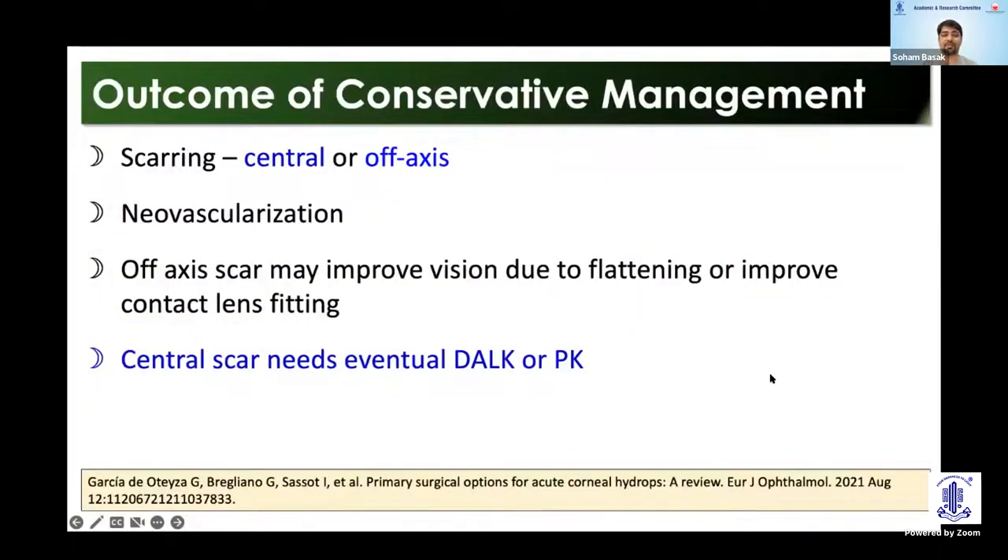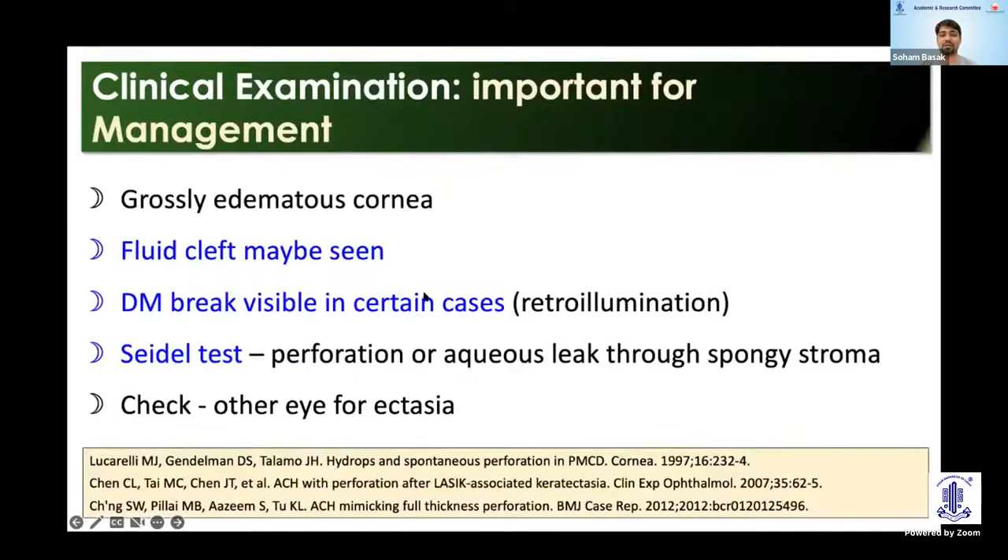So why go for surgical management when conservative management gives us spontaneous resolution? Usually the idea is to avoid scarring — it can be either central or paracentral scarring, and sometimes there is a lot of neovascularization. Some of these scarrings may improve with contact lens later on, but a central scar usually requires a corneal transplant. So acute management is to potentially avoid a transplant later on. We need to look for any fluid clefts and DM break, and in rare cases, a coexisting perforation, especially in post-LASIK cases.